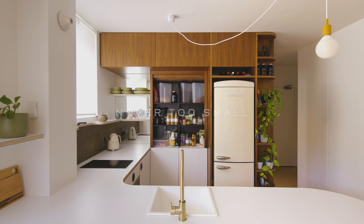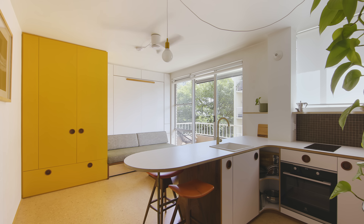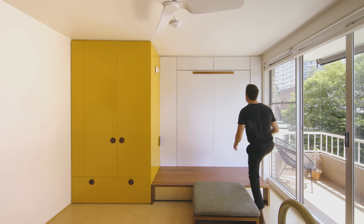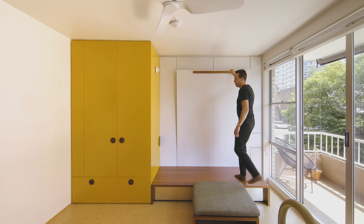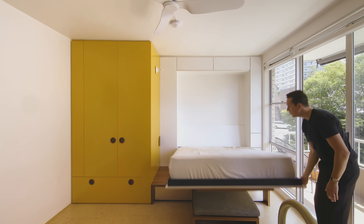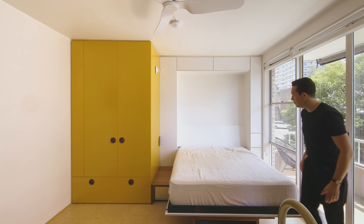My client for this project is a young couple. This is their first home and they are unashamedly minimalists. The apartment had been untouched for the best part of 50 years — it had very strong 1960s and early 1970s design cues. The clients really understood and knew what they wanted, and importantly that was to maintain that very 1960s and 70s sensibility.